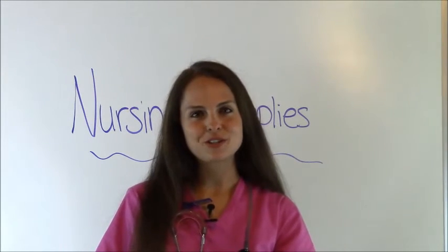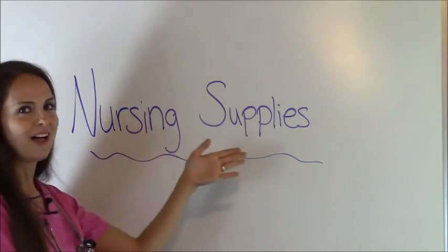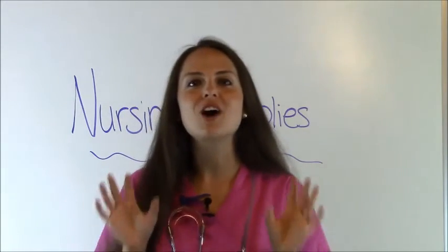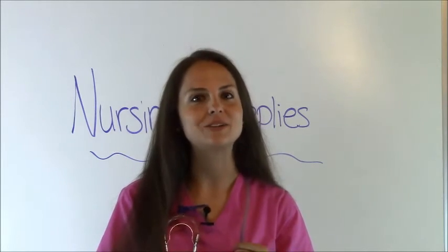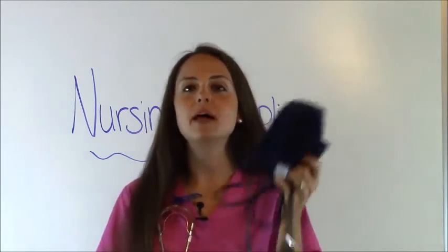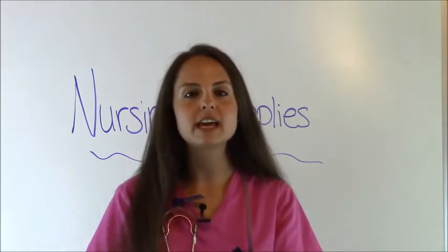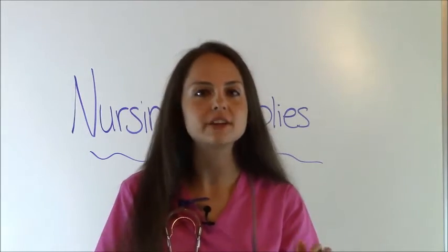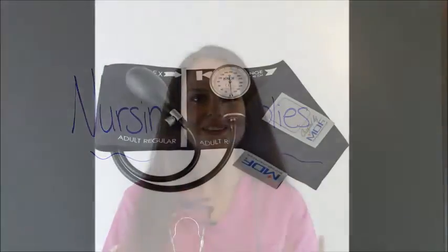Hey everyone, it's Sarah with RegisteredNurseRN.com and today I'm going to go over nursing supplies. I'm going to go over the top items you're going to need whenever you're starting nursing school, especially clinicals — everything from stethoscopes, to blood pressure cuffs, to dressing scissors, to name badge holders. I'm going to give you the ultimate list of everything you need to have whenever you're starting nursing school. So let's get started.